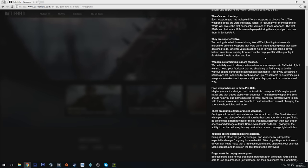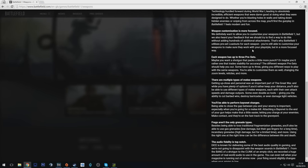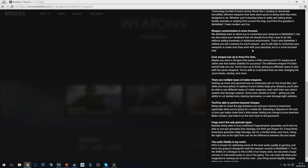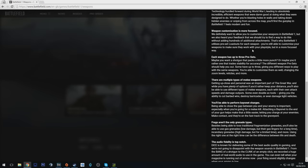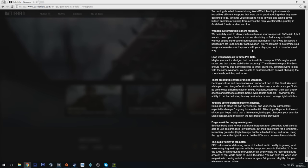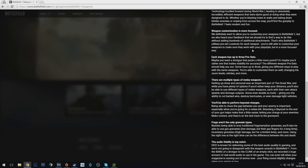Now weapon customization is more focused. They definitely want to allow you to customize your weapons in BF1, but they also heard feedback to try to do this without adding hundreds of additional attachments. This is a big criticism of BF3 and BF4 — there are so many attachments that you're really confused and don't know what to put on your weapon, especially as a new player.